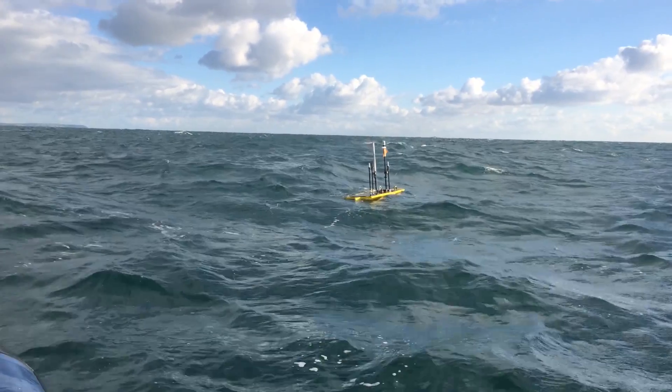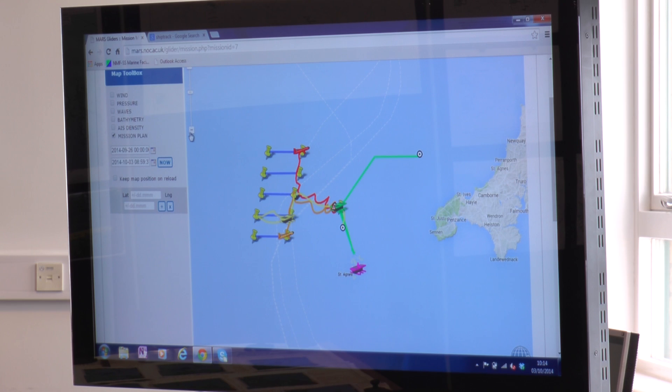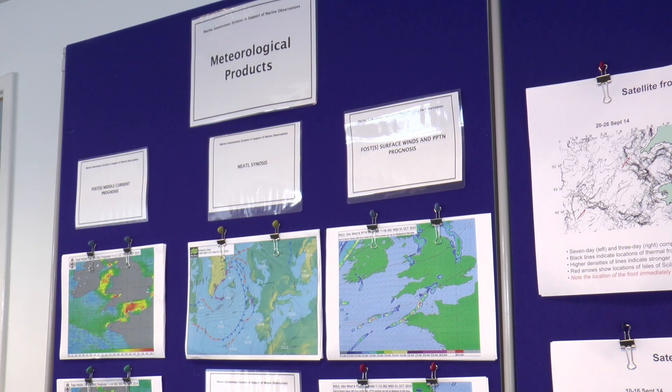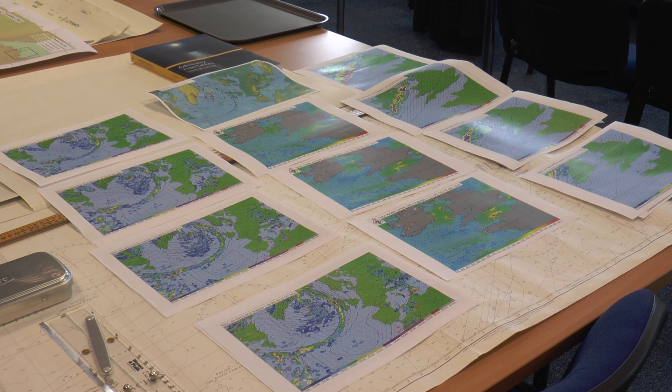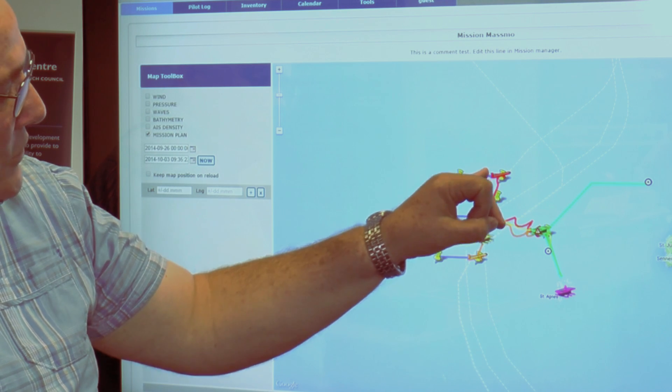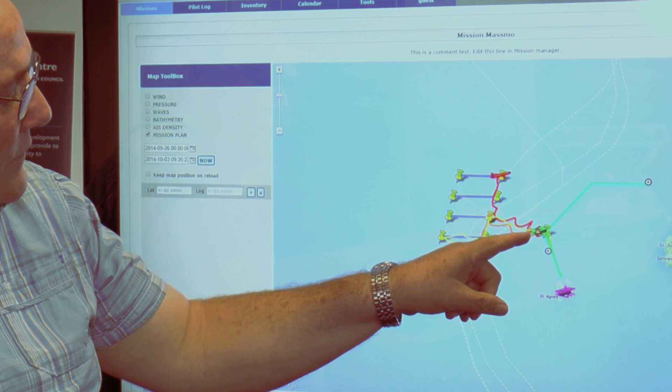When we deployed the vehicles, we had a control centre here at the National Oceanography Centre with a big screen where we could see where all the vehicles were — their location. The surface vehicles in particular we could track all the time using satellite communication. This enabled us to see how the vehicles were moving through the environment, and if there was something interesting on a satellite image, we could send one of the vehicles over to collect high-resolution data from that area.